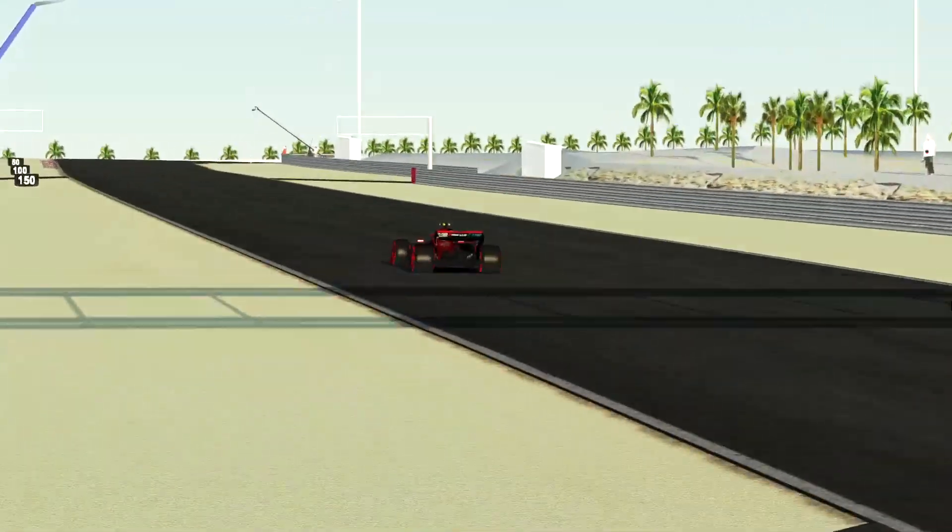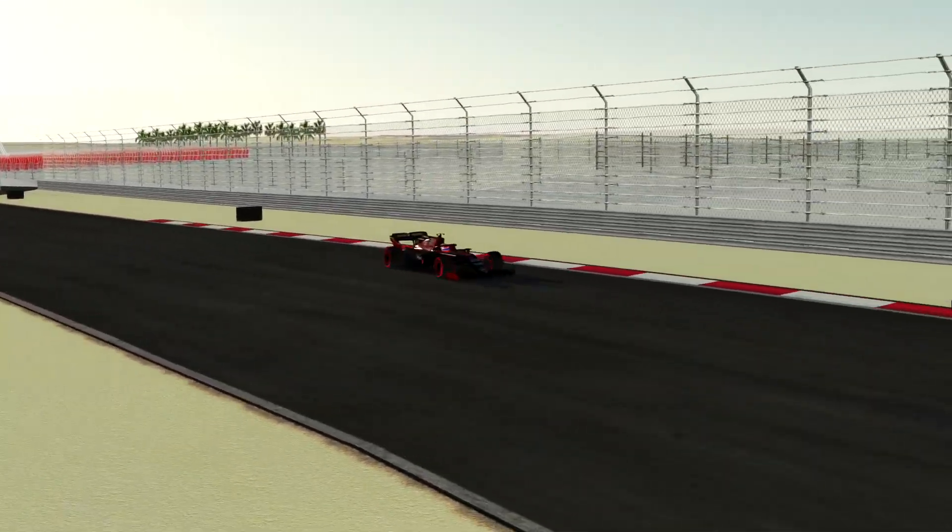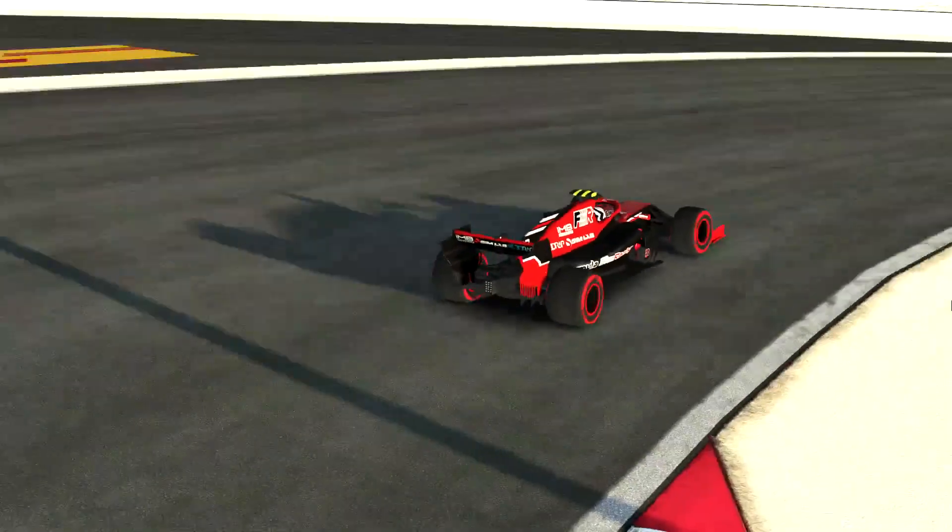Hey there folks, welcome to this video. As you can see, there's gameplay from rFactor 2 in the background. I'm talking about the news that F1 is going to be using Bahrain's outer track for the Sakhir Grand Prix.